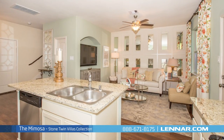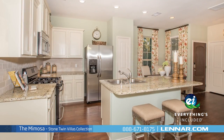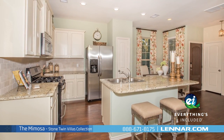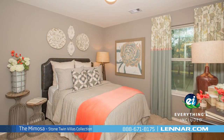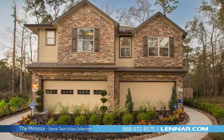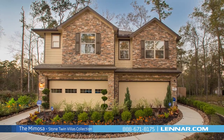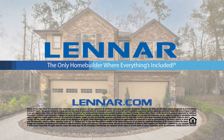And because Lennar is the only home builder in Houston to offer everything's included homes, the Mimosa also includes all of the energy features, kitchen appliances, and luxury designer upgrades that you've come to expect from Lennar. For more information on this amazing new home or for directions to any of our premier Houston communities, visit Lennar.com.